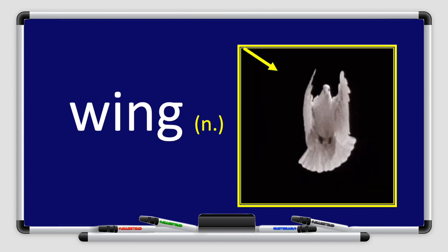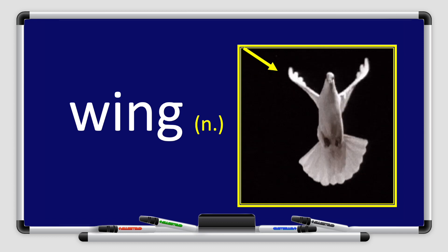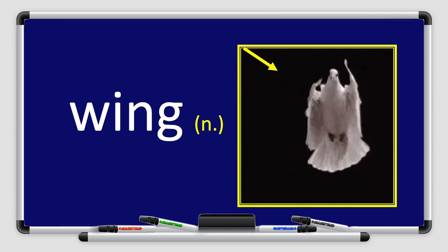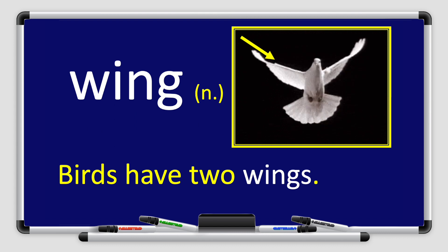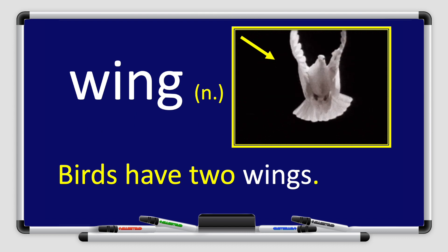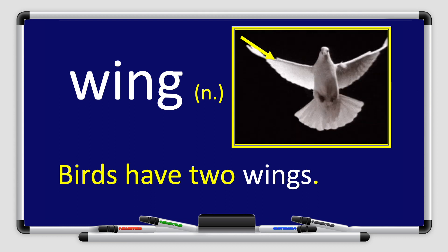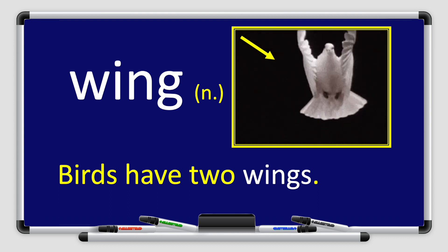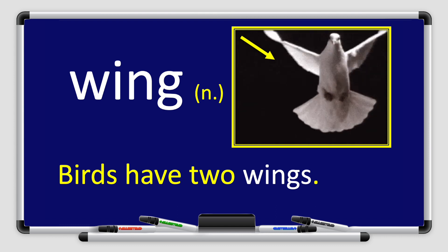Next, we have the word wing. Wing. Repeat after me, please. Wing. Wing is a noun. Let's use the word wing in a sentence. Birds have two wings. Can you think about how many wings does a bee have? I'm sure you can.